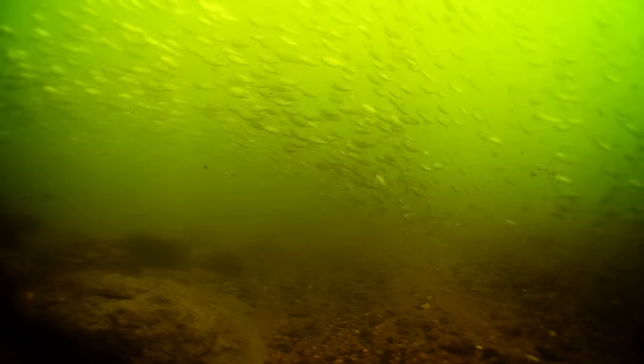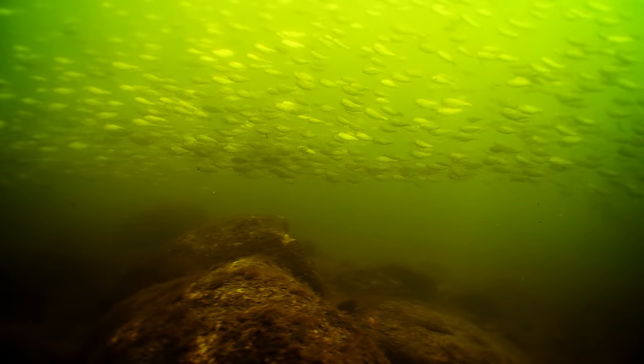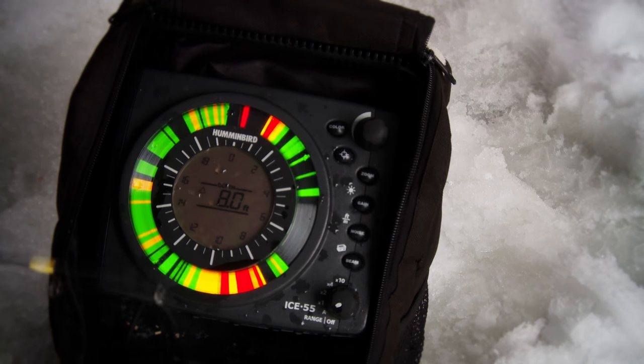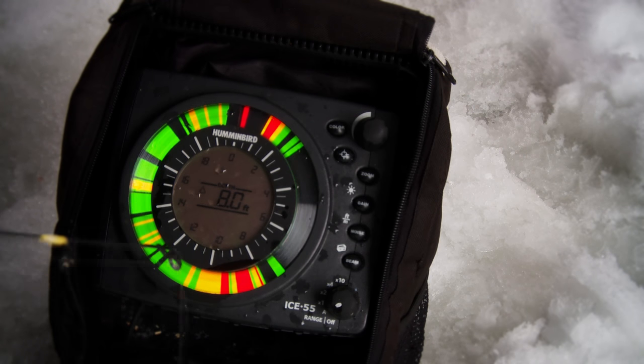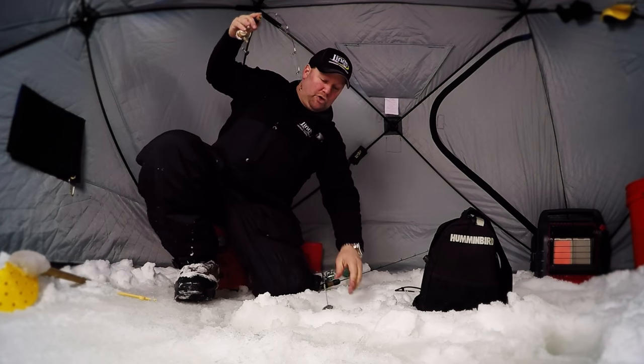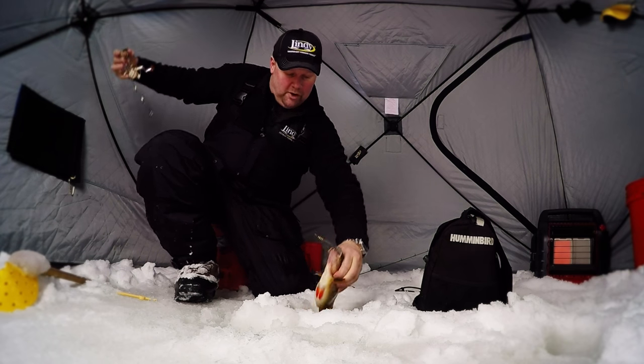One trick to finding perch fast is focusing on areas that offer an abundance of food. In many lakes, the best spots are transition lines where hard and soft bottoms meet. Let's join John as he explains how these underwater intersections serve as all-you-can-eat buffets, attracting schools of hungry perch that make for fast winter fishing.